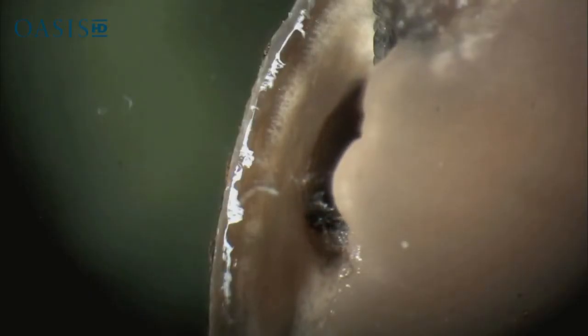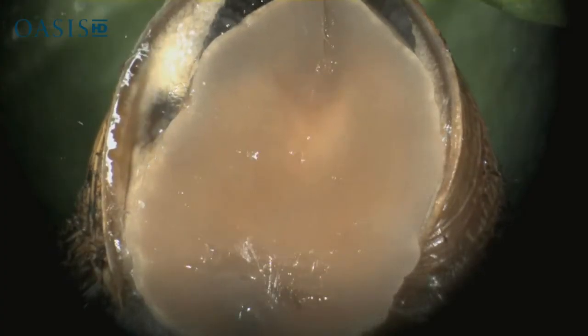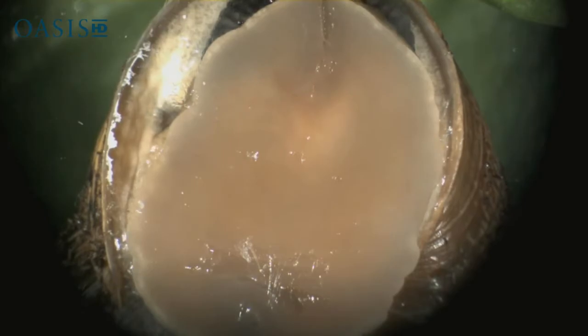Land snails are gastropods. They breathe by taking air into a visceral cavity that is richly supplied with blood vessels — the snail's version of a lung.